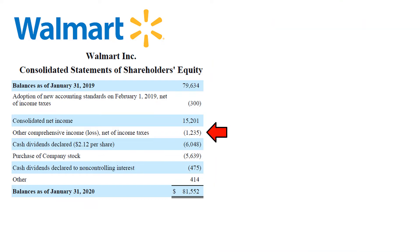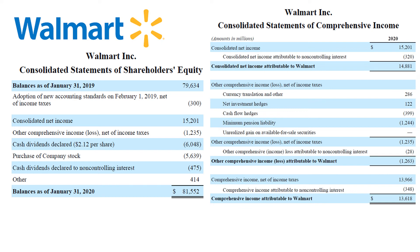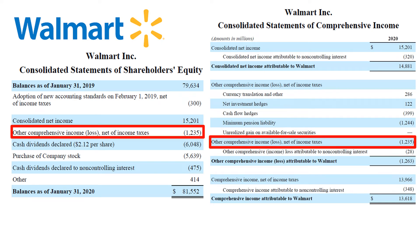The third line item on the statement of changes in equity is other comprehensive income — or more specifically, other comprehensive loss — as it is a negative number in brackets that decreases equity. The details of how OCI is calculated are found in the statement of comprehensive income. OCI is the total of unrealized gains and losses excluded from net income on the income statement, but which do have an effect on balance sheet amounts, including the equity account. In this specific case for Walmart, most of the OCI for the year is driven by pension liabilities.